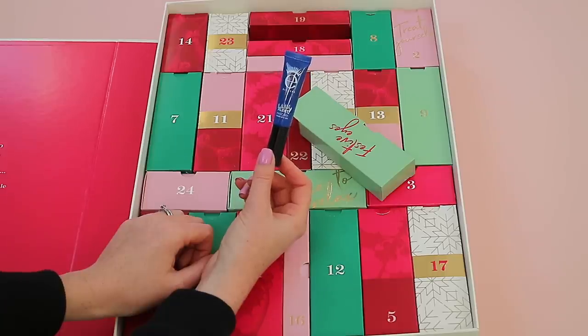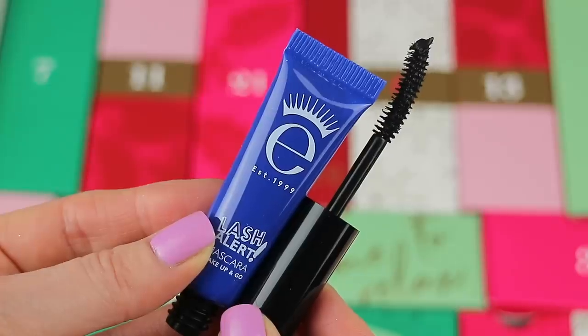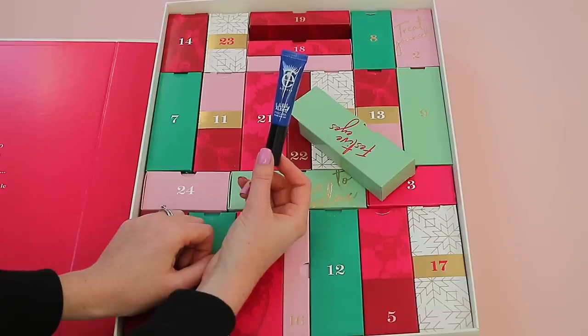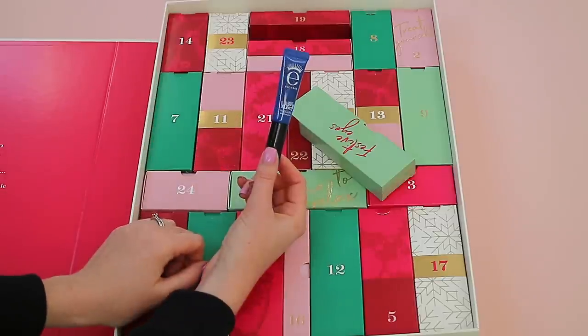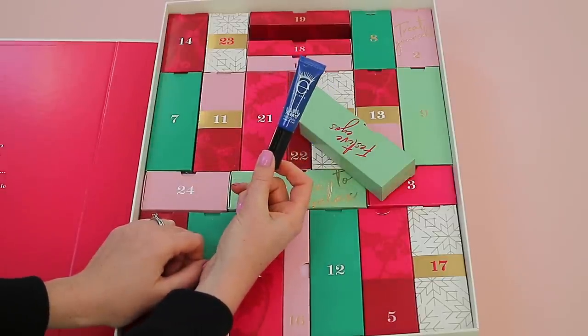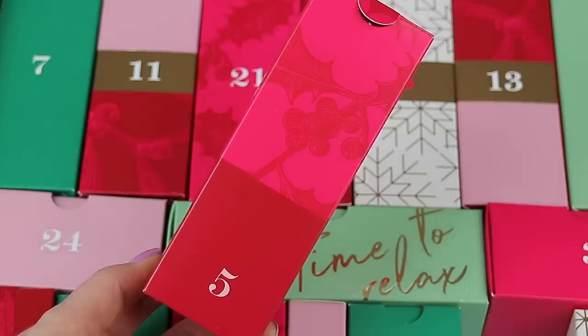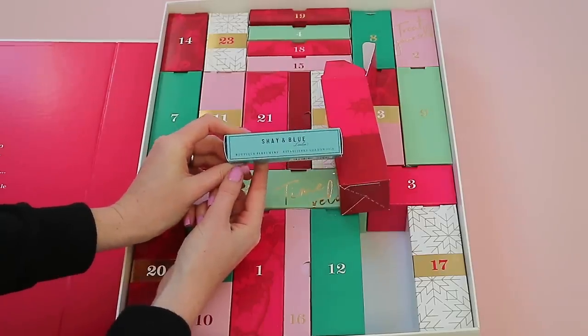Box four is a very thin one and has the Ico Lash Alert Mascara 'Wake Up and Go.' I remember last year there was also an Ico product — I think it was a volumizing mascara in a gray tube. This is a really nice size at 4ml of product.